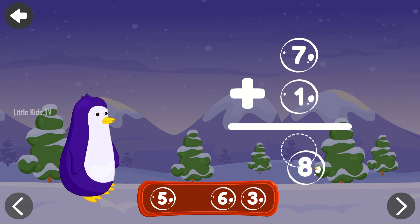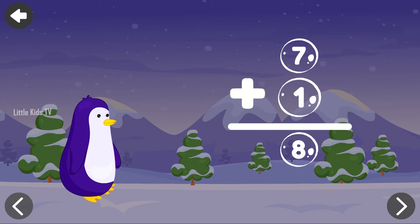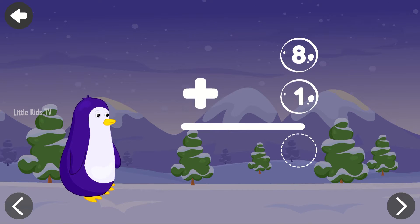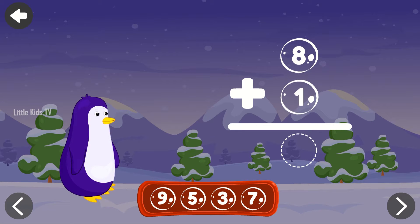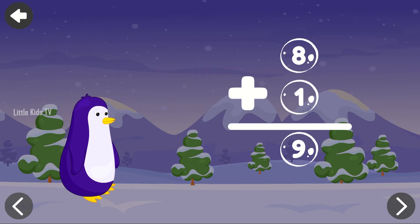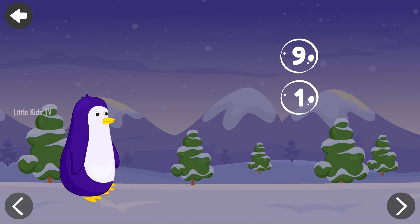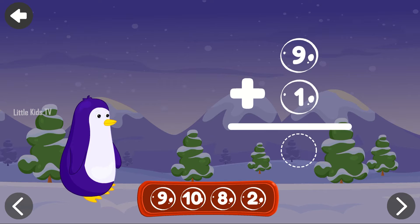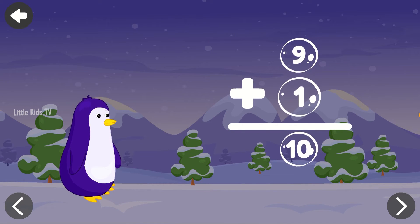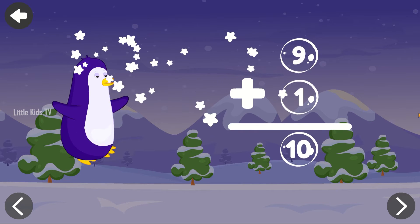Help Mr. Penguin. 7 plus 1 equals 8. Fantastic! Help Mr. Penguin. 8 plus 1 equals 9. Excellent! Help Mr. Penguin. 9 plus 1 equals 10. Nice work!